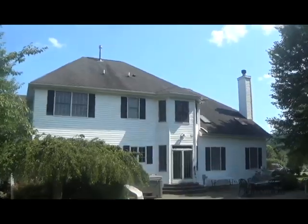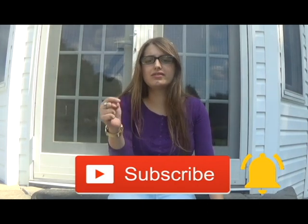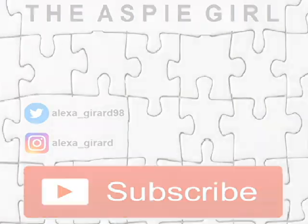And that's pretty much it for my house tour. I hope you enjoyed it — isn't my house nice? If you like this video, please hit that subscribe button and turn on post notifications. I post new videos every Friday. You may also follow me on Twitter at Alexa underscore Gerard 98 and on Instagram at Alexa underscore Gerard. If you have any questions or requests for upcoming videos, please comment them down below. Thank you for watching — bye guys!